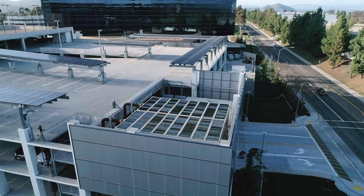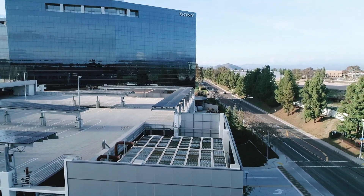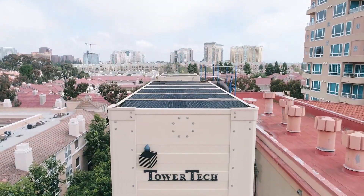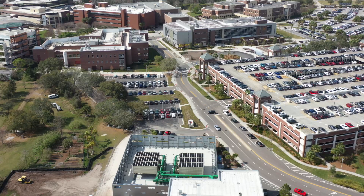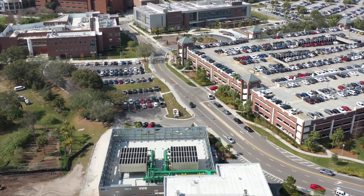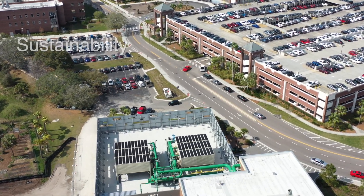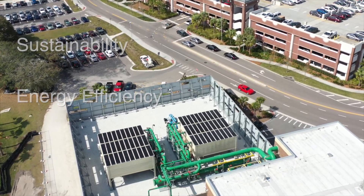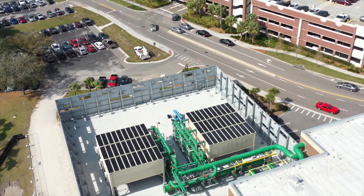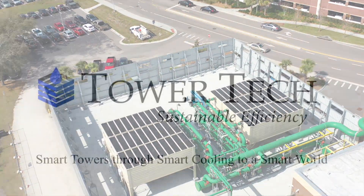With water quickly becoming one of the most valuable natural resources, the only sustainable choice for a cooling tower is TowerTech. TowerTech is committed to sustainable efficiency through innovative solutions, leading the way through products that effectively bridge the gap between sustainability and energy efficiency. Moving to sustainability and providing it efficiently makes more sense in a resource-constrained global economy, where saving water is saving lives.